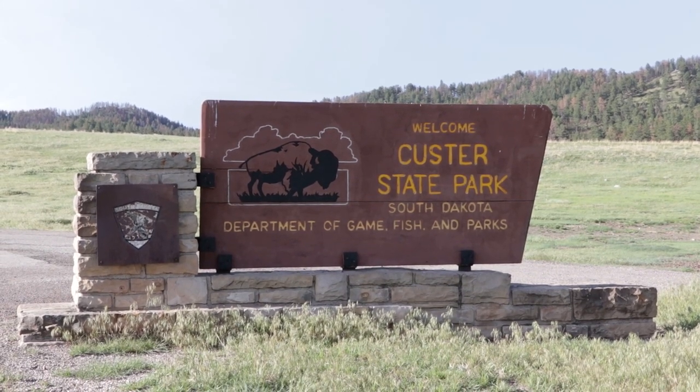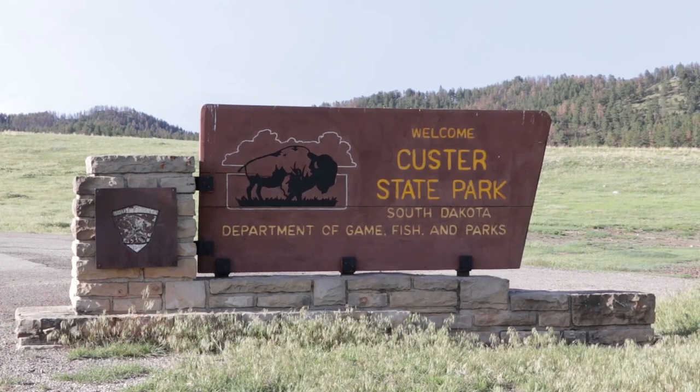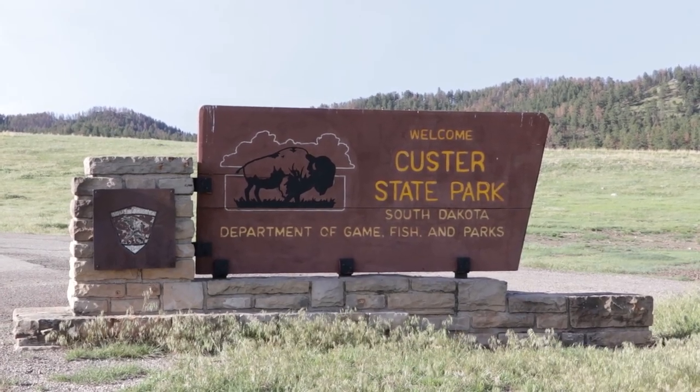So let's take a look at Custer and the animals that we have photographed at Custer State Park.